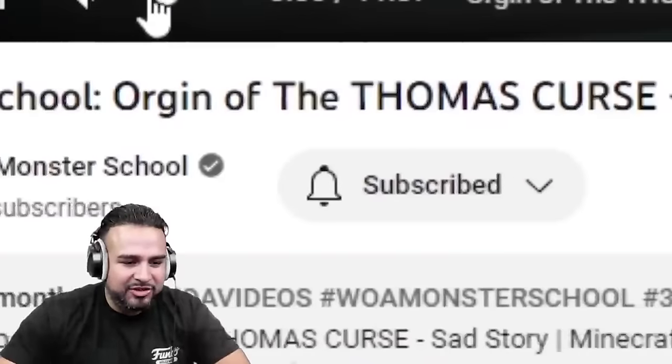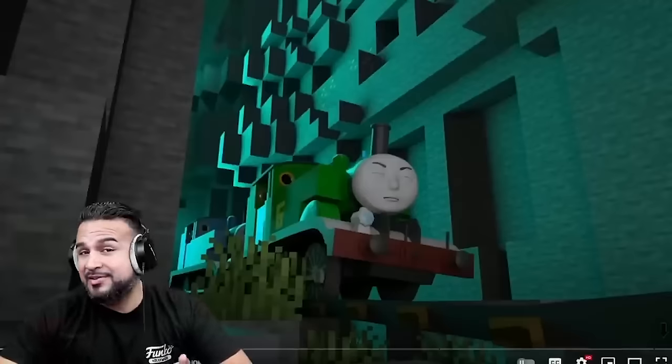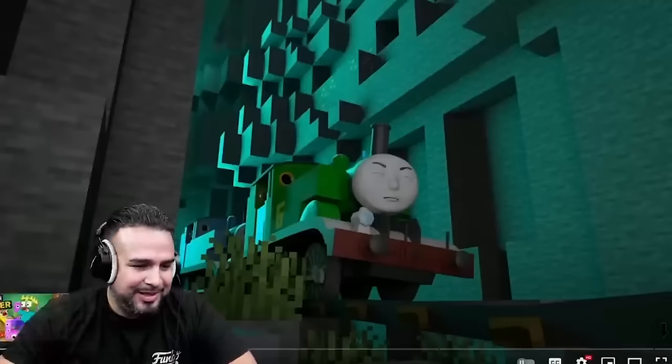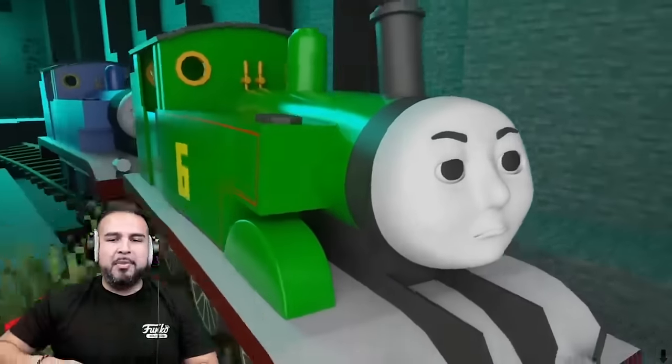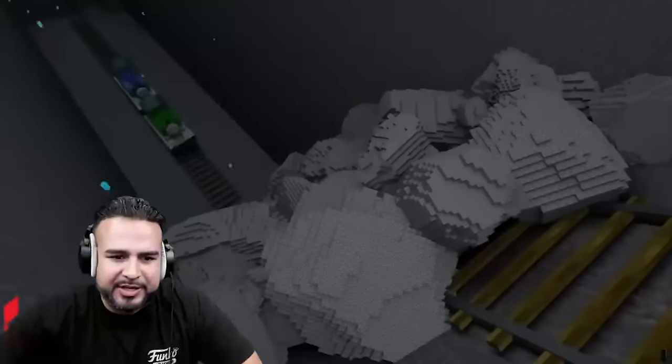So for this last one I'm going to watch — it's Monster School Origins of Thomas Curse. Oh, it's not Cursed Thomas, it's Thomas Curse. Sad story. Alright, let's see. Hopefully this one's good. This is from Wall of Monster School, so let's see. It actually looks pretty good.